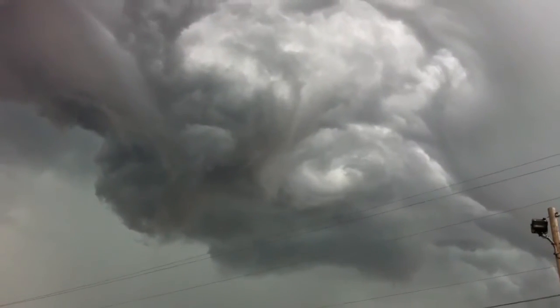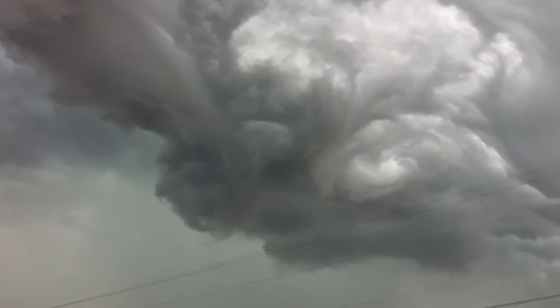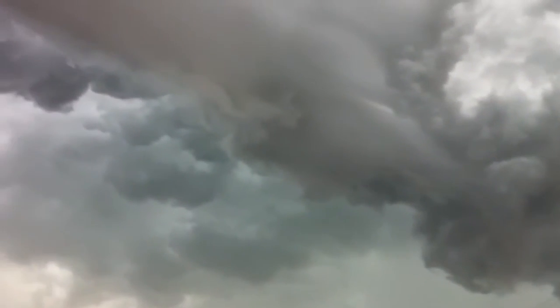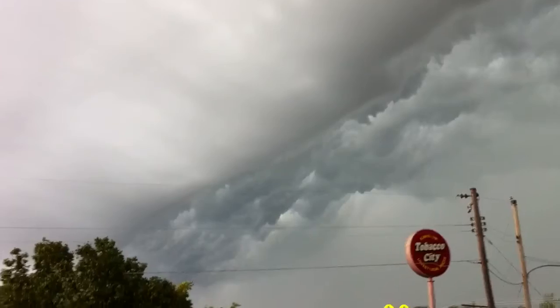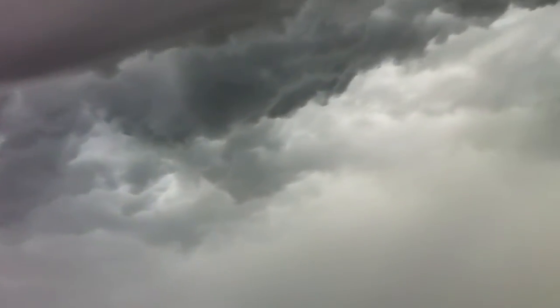Okay guys, this is rip fletching with an awesome cloud formation here — I guess you would say awesome. Here's a squall line that runs east to west. It's amazing.